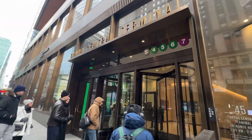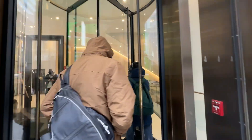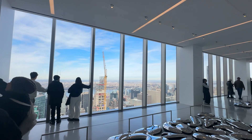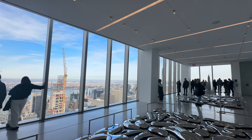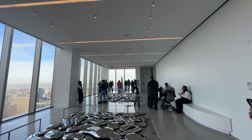The structure provides over 1.7 million square feet of office space across the top floors. It was created considering space flexibility and features column-free areas and stunning views through floor-to-ceiling windows.